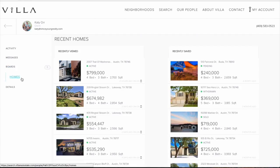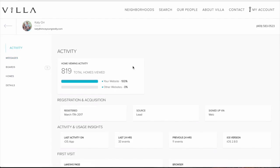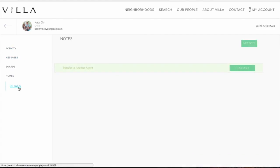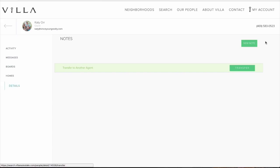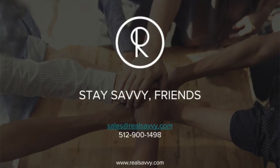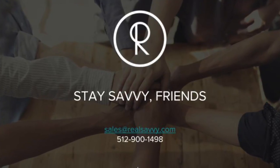You can see the homes that they're looking at, the homes that they've saved. You can see this from the app and from the web. You can message them from within the platform. You can view their activity, seeing where they came from, and for teams and brokers, you can transfer a client to someone else on the team with one click. This is Real Savvy in a nutshell. Thank you for listening. Please contact us at sales@realsavvy.com to learn more.